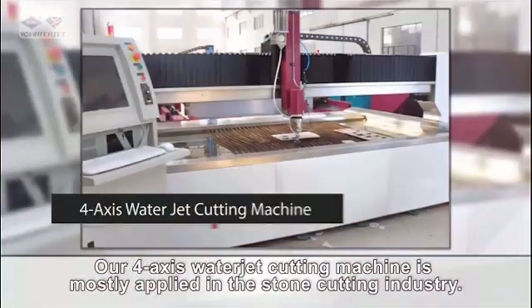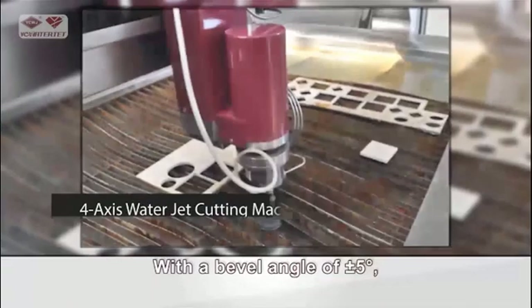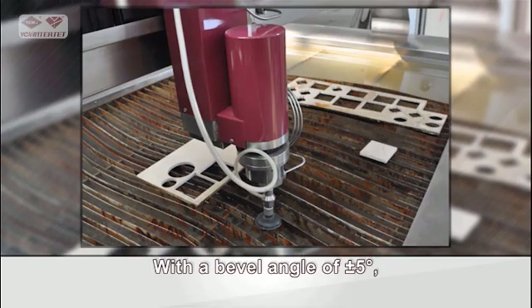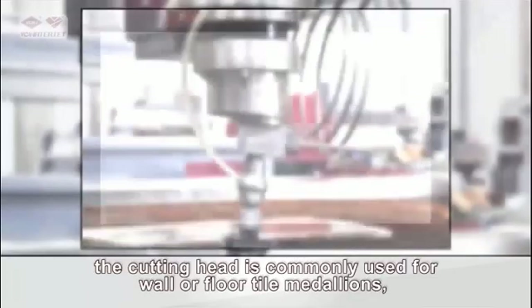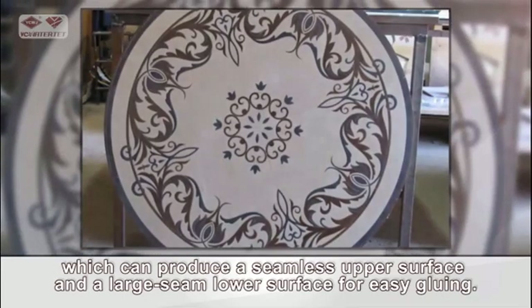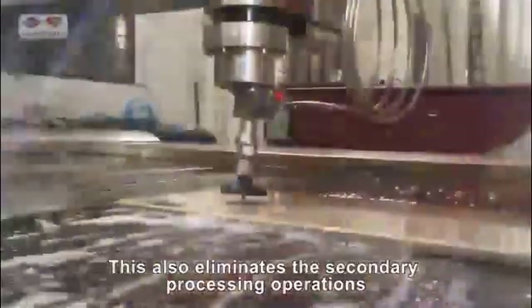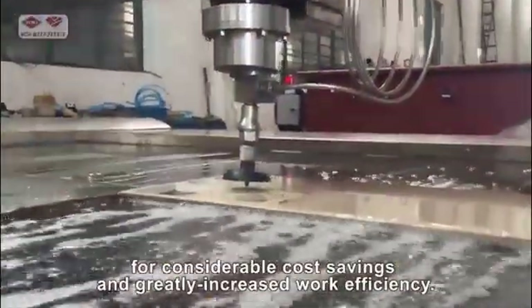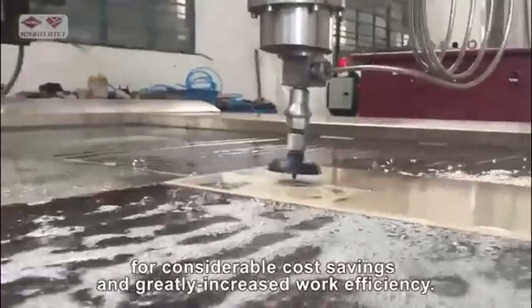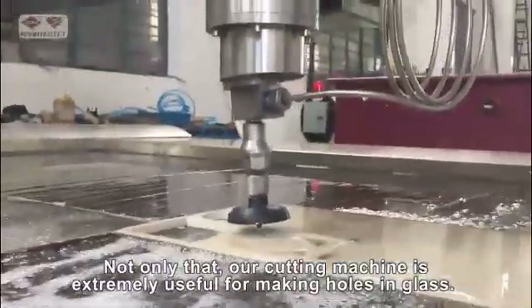Our four-axis water jet cutting machine is mostly applied in the stone cutting industry. With a bevel angle of plus or minus five degrees, the cutting head is commonly used for wall or floor tile medallions, which can produce a seamless upper surface and a large seam lower surface for easy gluing. This eliminates secondary processing operations for considerable cost savings and greatly increased work efficiency. Not only that, our cutting machine is extremely useful for making holes in glass.